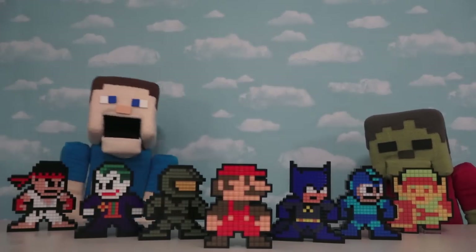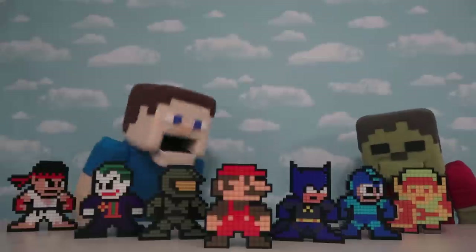Hey kids! Welcome back to the Puppet Steve Show! Today we're looking at more of those super cool Pixel Pal characters!